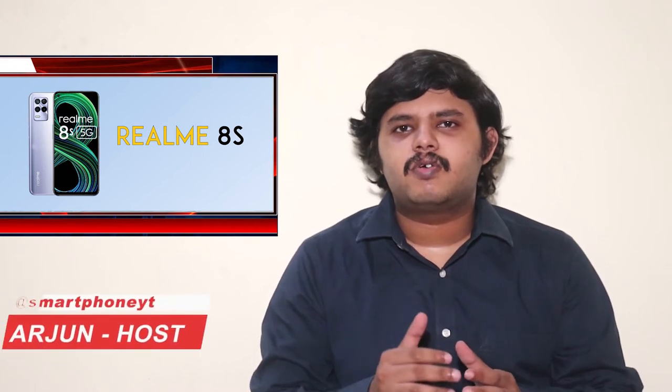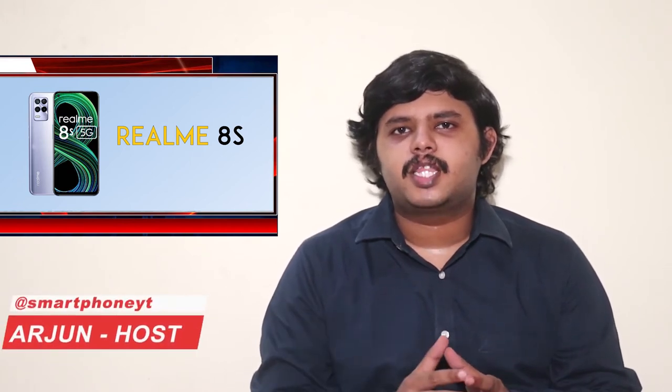Welcome to Smartphone World Tamil. Realme is going to launch the Realme 8s 5G. We will cover a full spec overview of this phone.